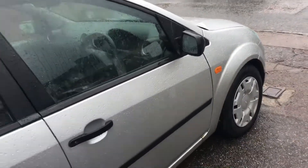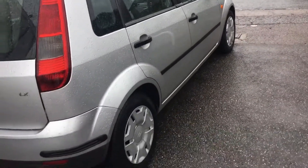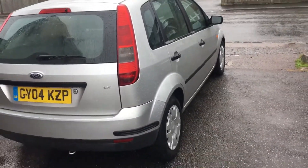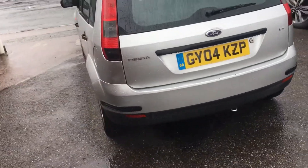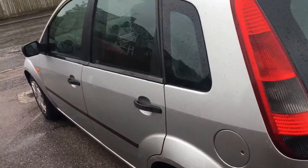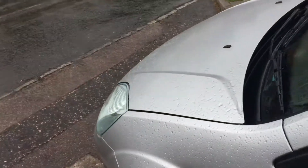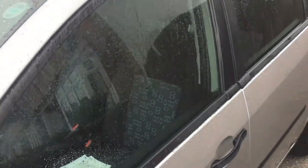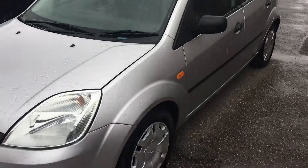This car has only covered 71,000 miles. As you can see, it's finished in a very nice metallic silver. Bodywork is rather good on it — a few little blemishes here and there, but nothing you wouldn't expect on a car of this age. It's got a two-tone cloth interior which I will show you in a minute.